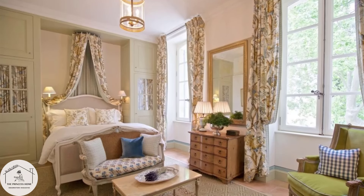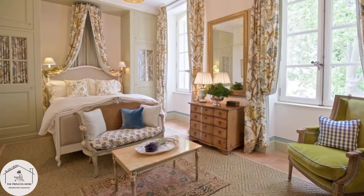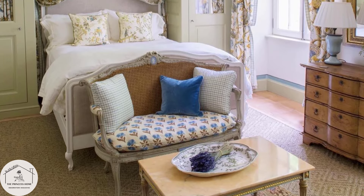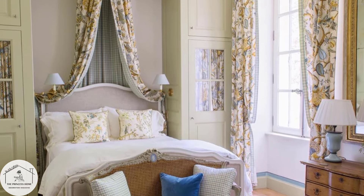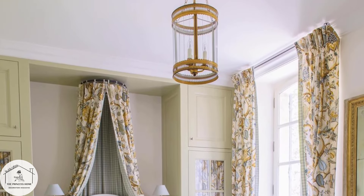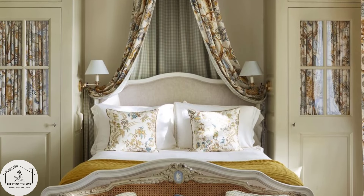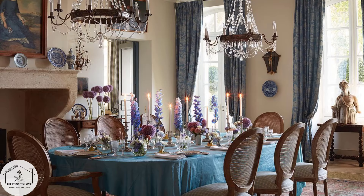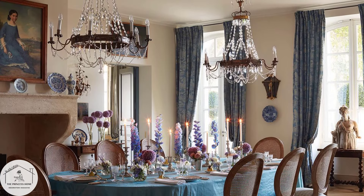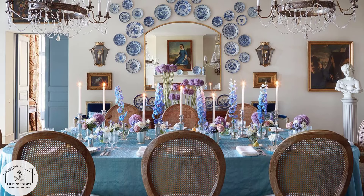Classic style embraces luxurious materials and finishes such as marble, hardwood, and polished metals. Intricate woodwork, ornate moldings, and decorative accents like chandeliers and sconces add to the sense of grandeur and refinement. Provence classic style also incorporates formal and traditional furnishings characterized by graceful lines, carved details, and plush upholstery.